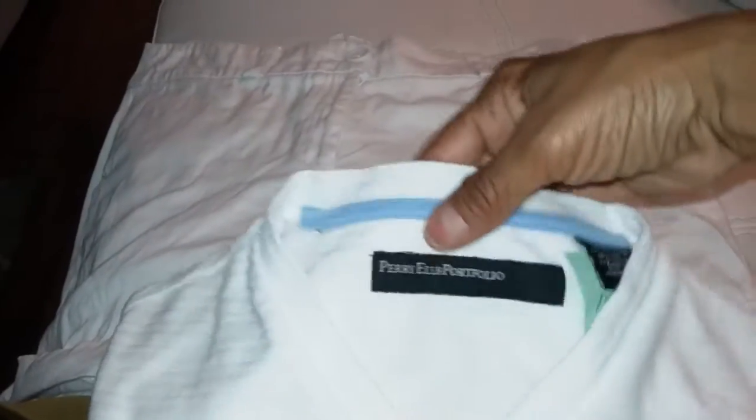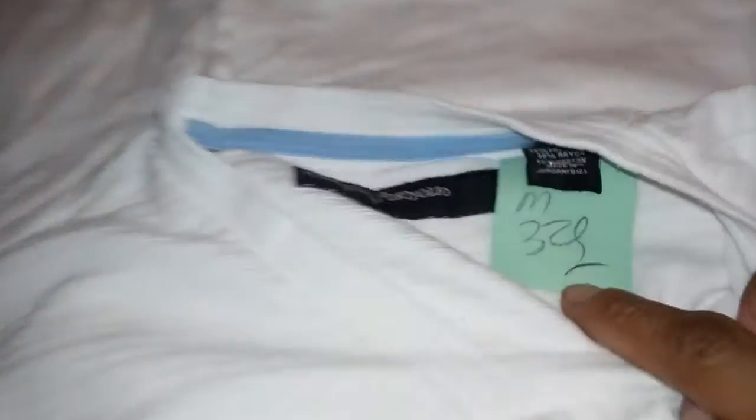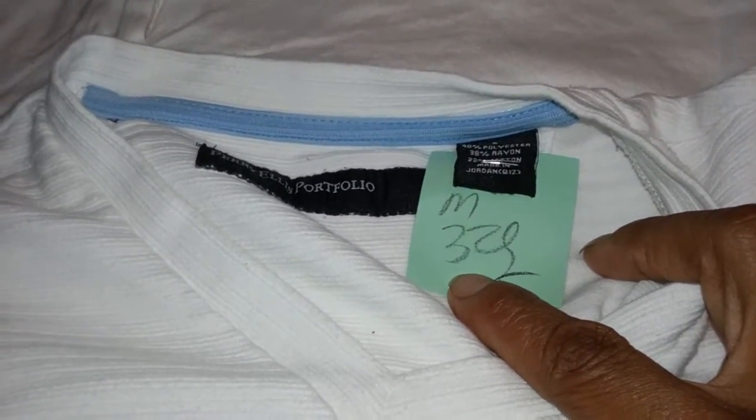I got this Perry Ellis v-neck shirt — very stylish, I'll pull it out for you. It's short sleeve and it has lines made into it. This was actually three dollars and 29 cents, but I got it for half off, so actually it was like a dollar sixty. That was one of the items.